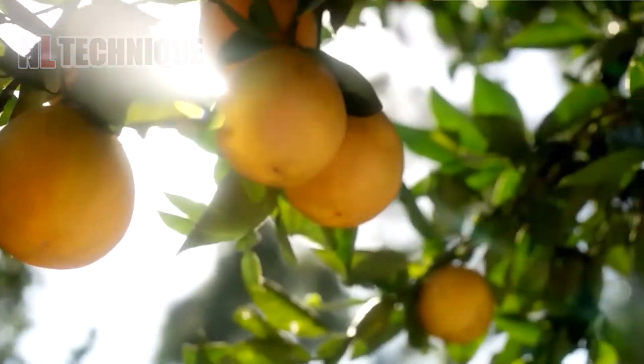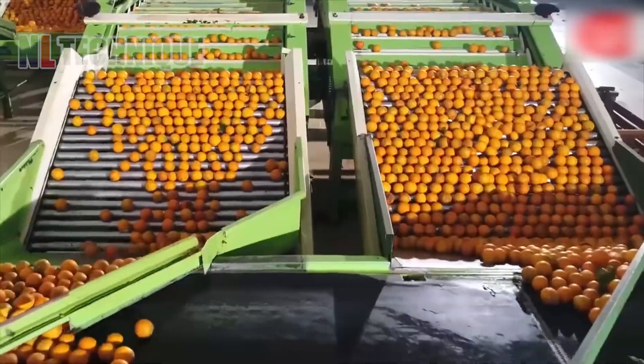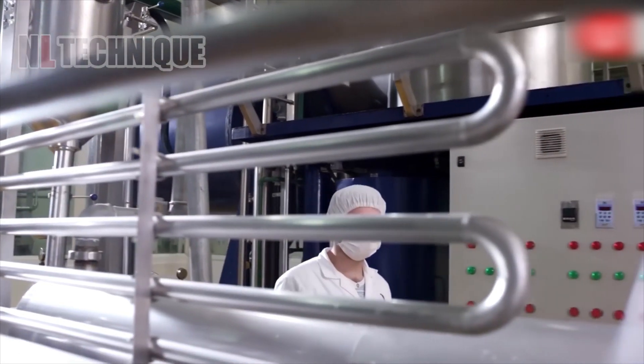Vibrant oranges journey through a modern assembly line, getting cleaned and juiced. From tree to tasty juice, these oranges are on a flavorful mission. Let's follow along.